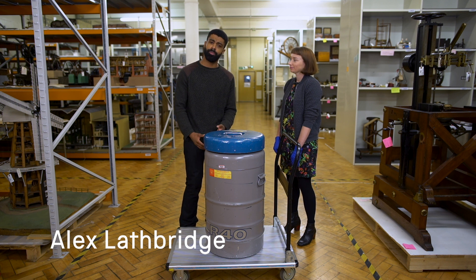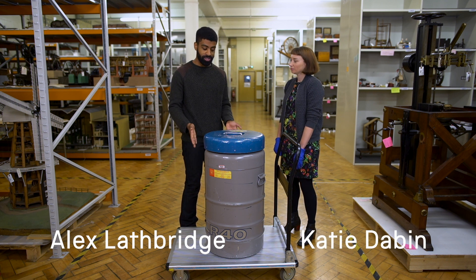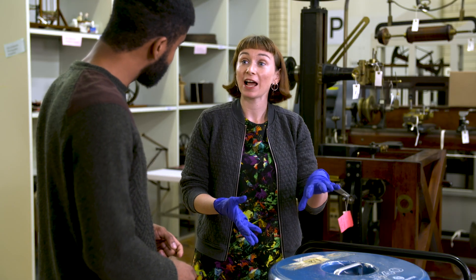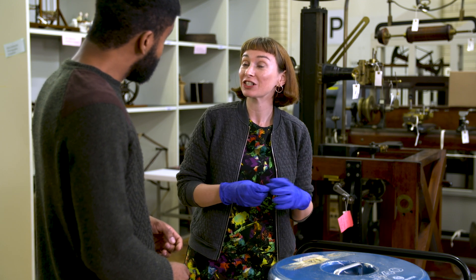Welcome to another Stories from the Stores. I'm here with curator Katie Dabin and today we've got a Dewa flask. This is a Dewa flask for storing heads or brains in liquid nitrogen for cryogenic neurosuspension.